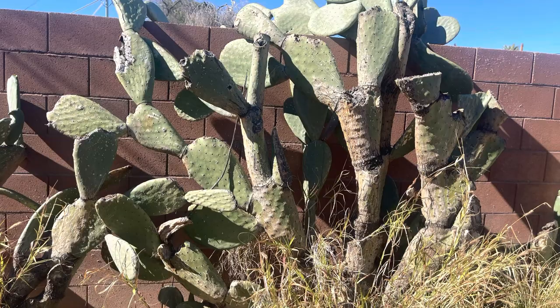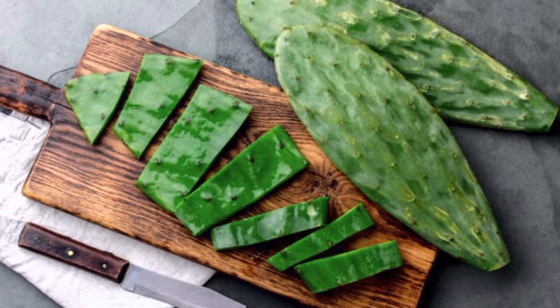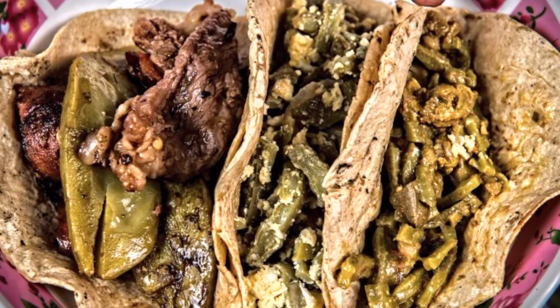These prickly pear pads are edible and a superfood to humans. They can be used in different recipes and there are many health benefits.